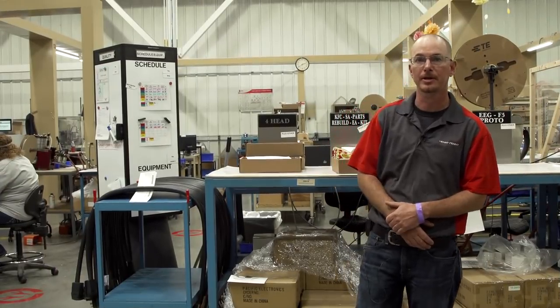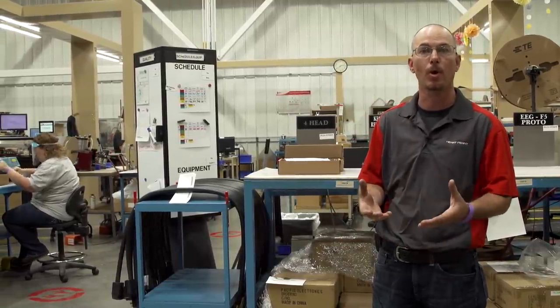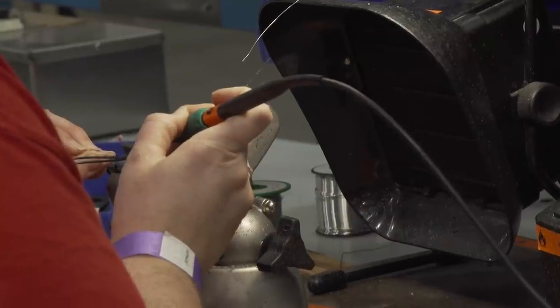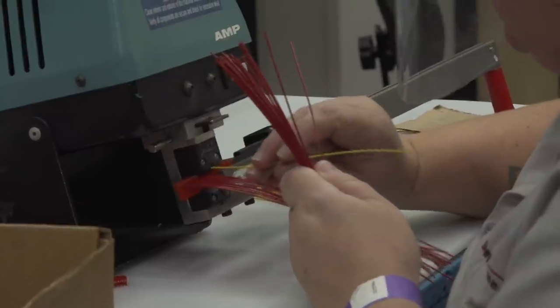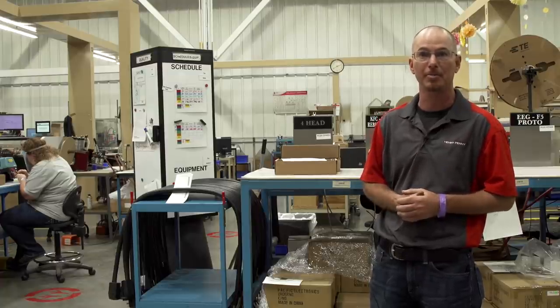This is our wiring department — we do all of our own wiring harnesses in-house. They cut, crimp, and make their own wiring connections internally right here at Henny Penny. The team in this department is responsible for producing roughly 864 miles of wire a year, which is a remarkable amount, and it all happens right here.